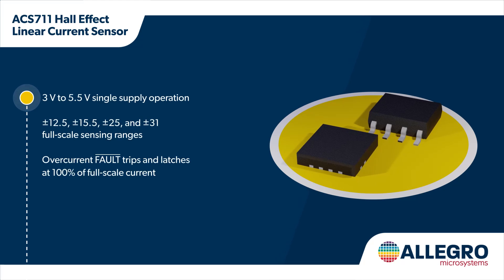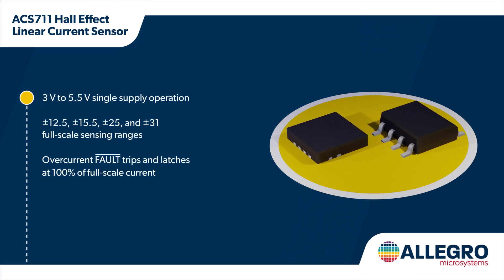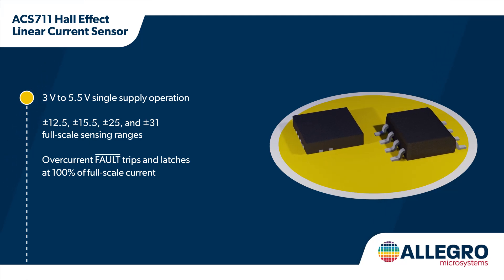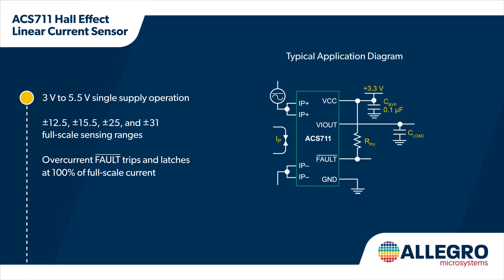The ACS-711 is available in an 8-pin SOIC package or in a small size 3x3mm QFN package and requires minimal external components for a small total solution footprint. It operates from a 3 to 5.5 volt supply and has device variants that support current ranges from ±12.5 amps to ±31 amps. It also has an overcurrent fault output pin that trips and latches at 100% of full-scale current.